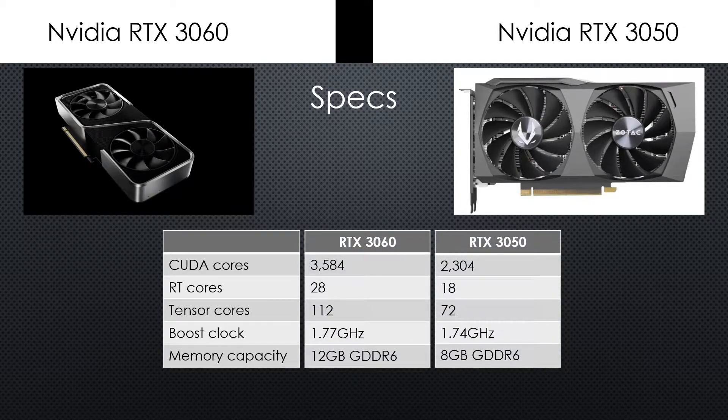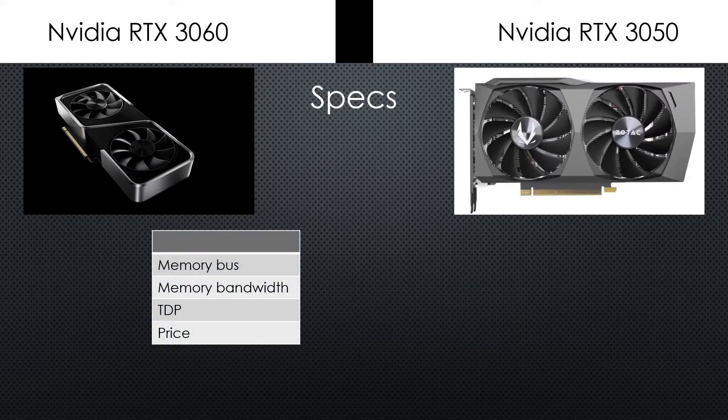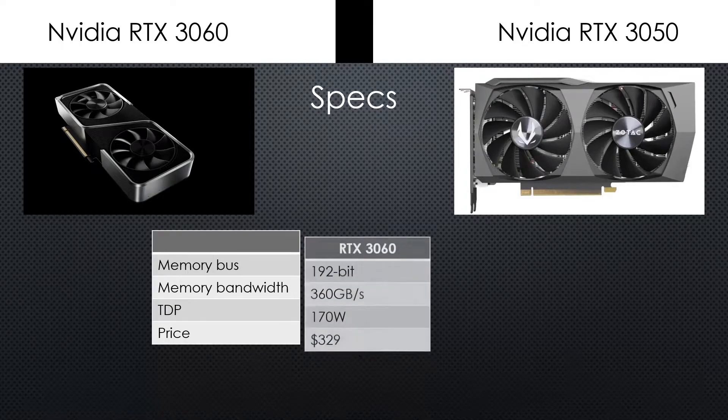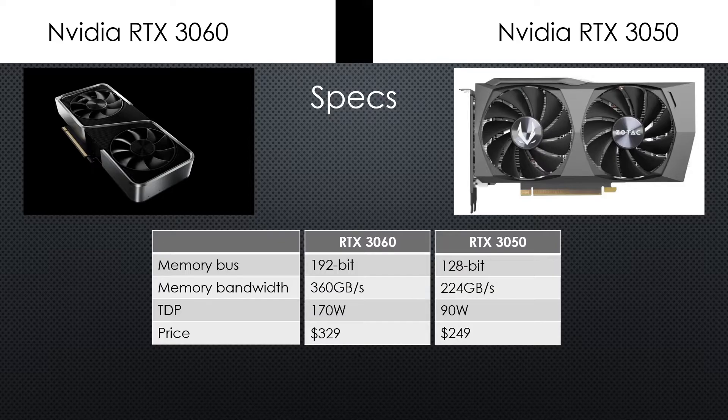It's tough to say the RTX 3060 is the more useful card for most people, as our benchmarks below show. But it depends on what price you can find the RTX 3050 and RTX 3060 at to draw any firm conclusions. There's about a 28% difference in price between the two, and the RTX 3050 is trimmed down in a number of ways, but not by that same 28% across the board.